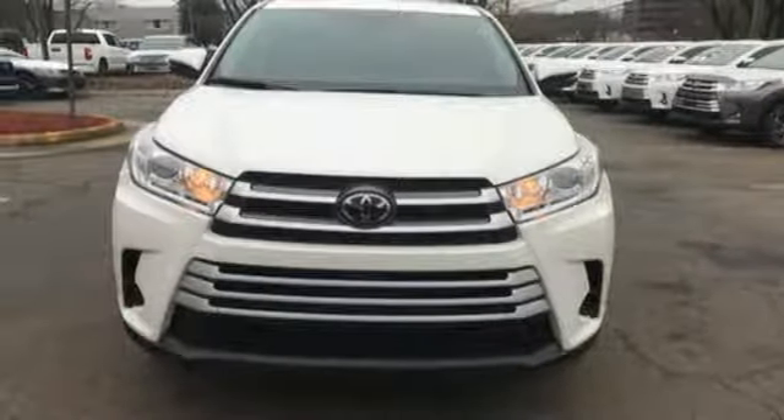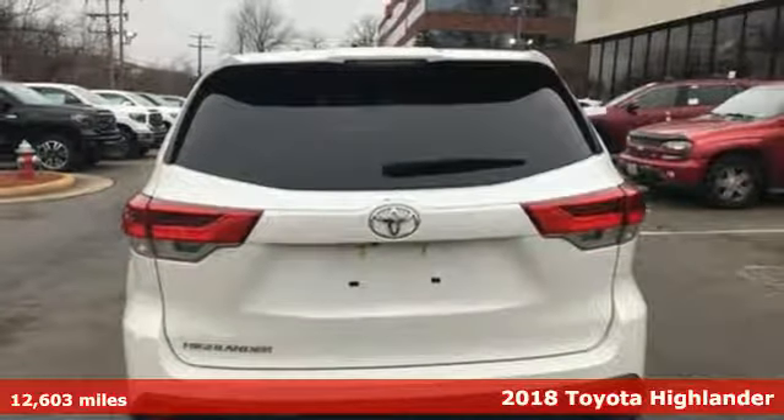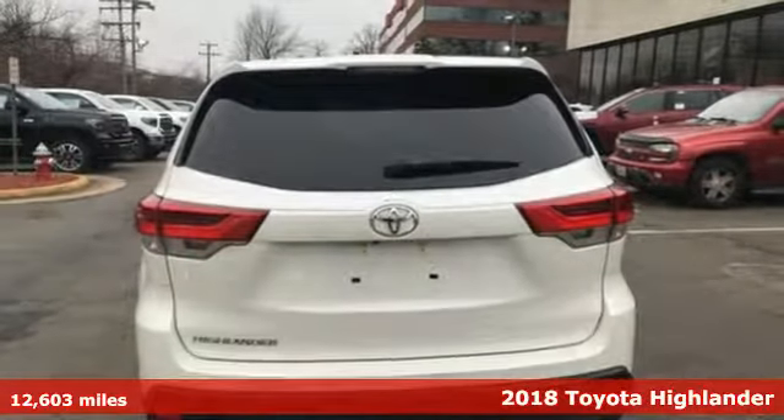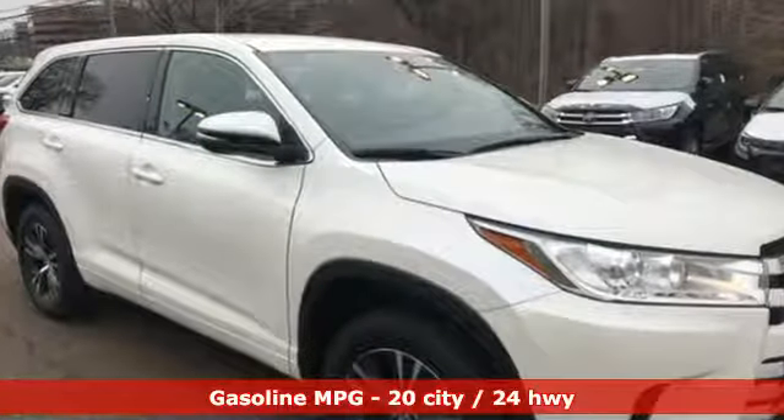Here's a 2018 Toyota Highlander. Life is hectic enough — make the journey smoother in this Highlander. It was built for families and made for fun. And get ready for an impressive combination of features.